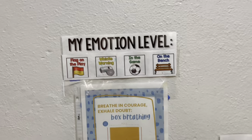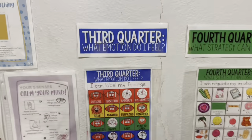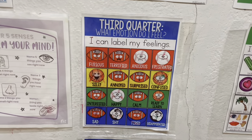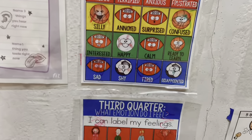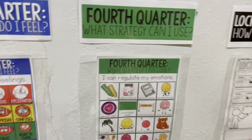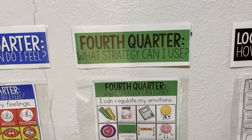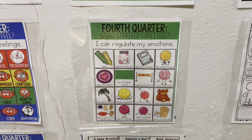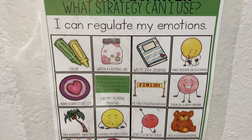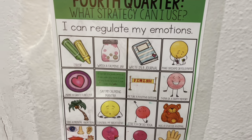Third quarter, they label their feelings. Fourth quarter, they can do one or several of these things when they come over — like control your breathing, do a stretch, or hug a stuffed animal.